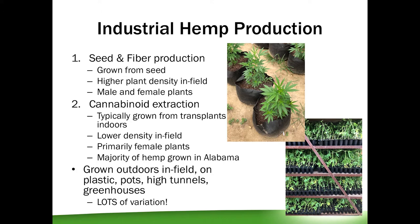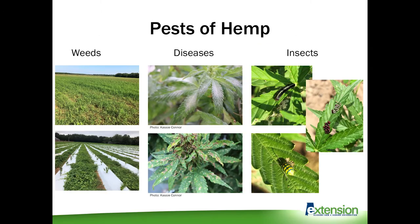With that variation of growing methods, indoors and outdoors, comes a lot of pests. Weeds, diseases, and insects aren't really going to wait for us to figure out the agronomics of the crop before they show up. For the next few minutes I'm going to focus primarily on insects.